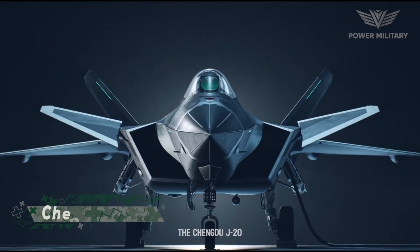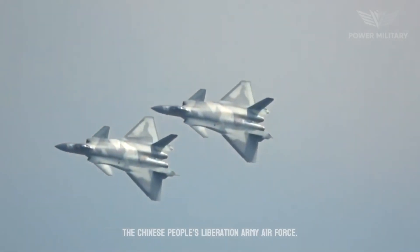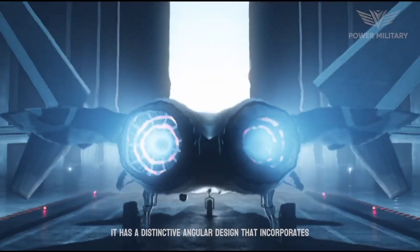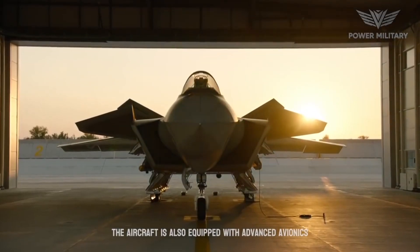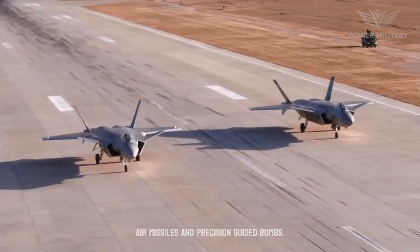The Chengdu J-20 is a fifth-generation stealth twin-engine fighter jet developed by the Chengdu Aerospace Corporation for the Chinese People's Liberation Army Air Force. It has a distinctive angular design that incorporates advanced stealth features to reduce its radar signature. The aircraft is equipped with advanced avionics and weapons systems, including long-range air-to-air missiles and precision-guided bombs.